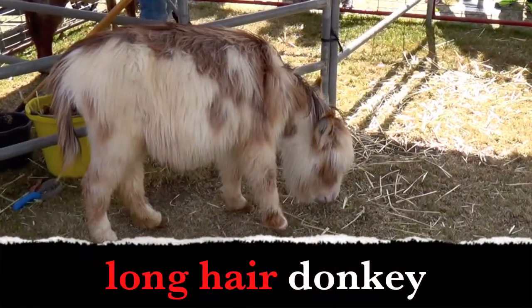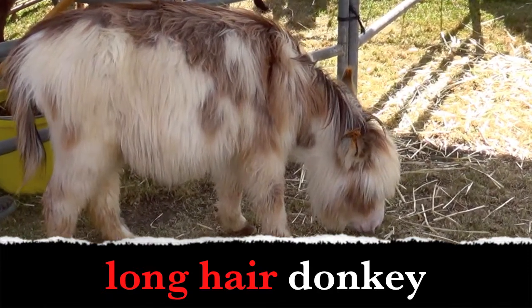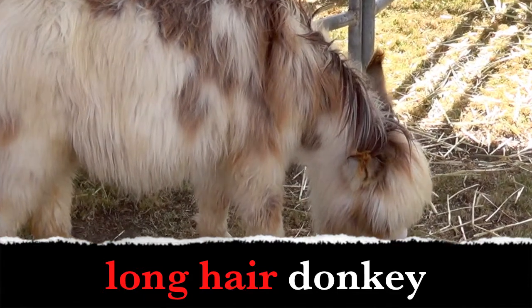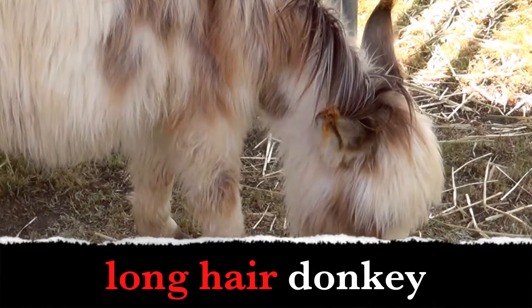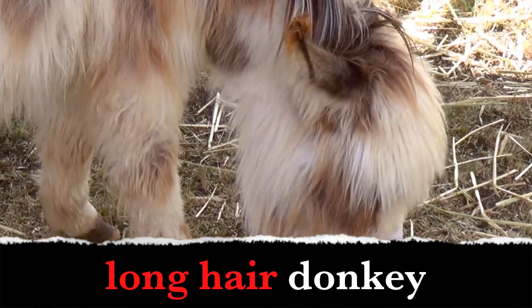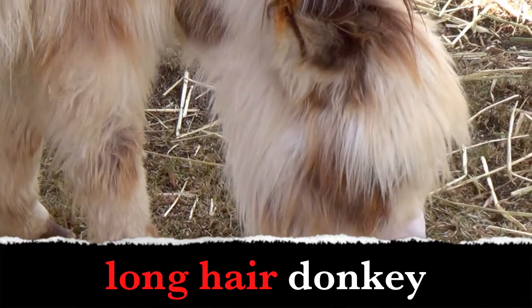The word donkey is a noun. What words describe the donkey? Did you say long hair? Yes! This is a long hair donkey. Long and hair are adjectives. Long hair donkey.